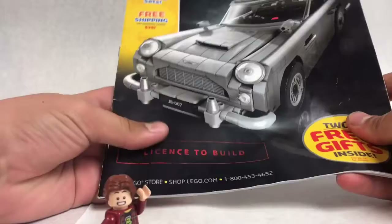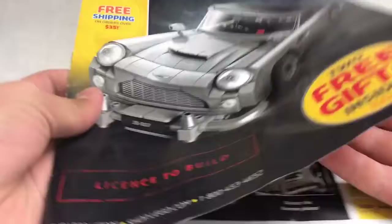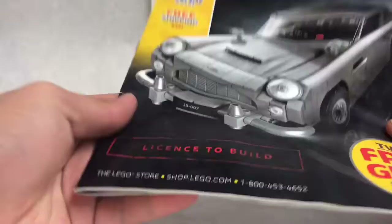Hello, Jackbrooks here, and today we are taking a look at the new Fall 2018 catalog. There are over 55 new sets inside this bad boy, so let's take a look at the inside. In this catalog, you are going to see a lot of overpriced sets. It says two free gifts inside, but they're not free — you have to spend money. Free shipping over orders over $35, so that's good. Let's open this bad boy up.